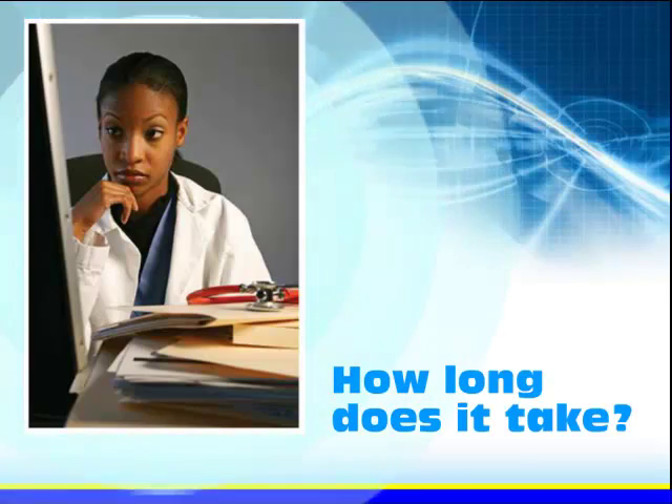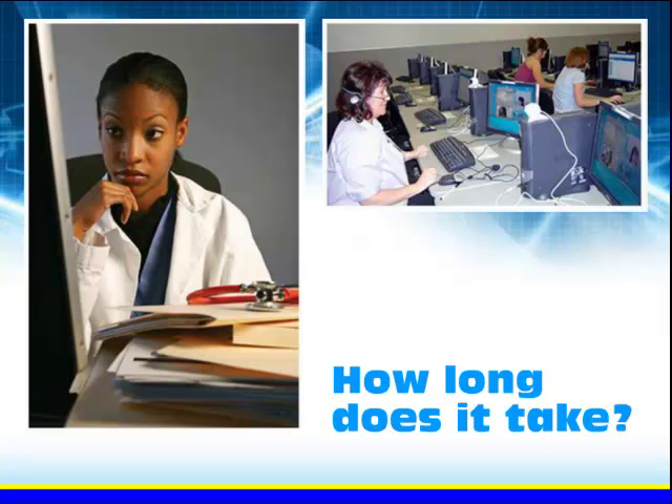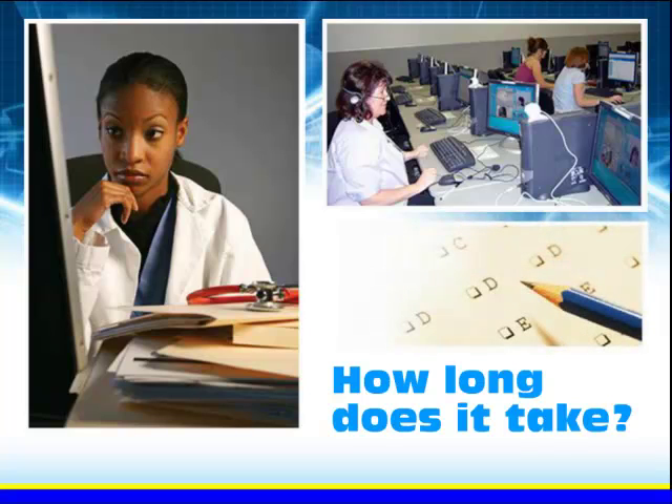Sonography educational programs consist of both classroom and clinical training. Programs can vary from one to four years depending on the degree or certificate awarded. Once a sonography educational program is completed, the sonographer will take a national credentialing exam before beginning their career in diagnostic medical sonography.